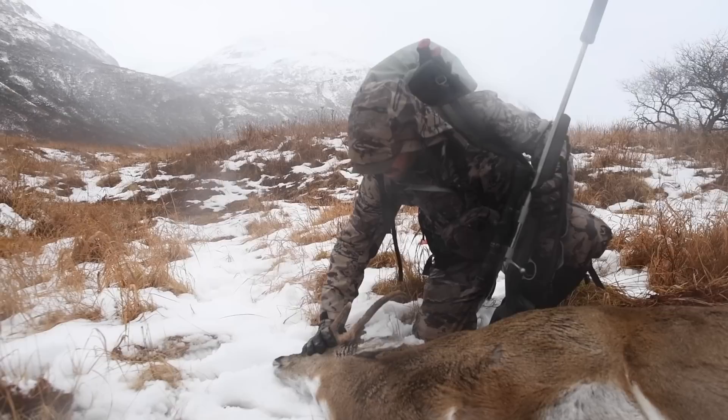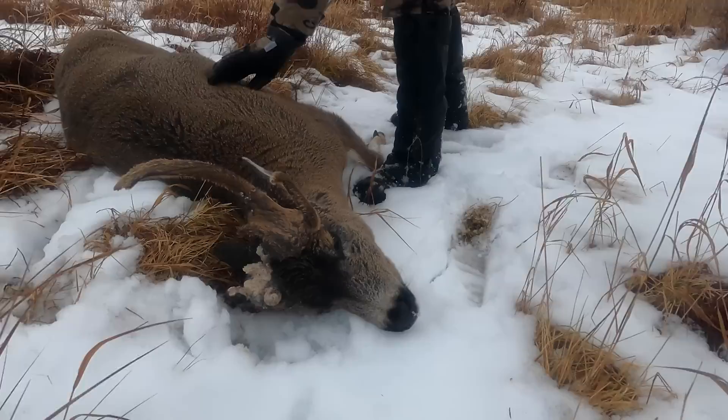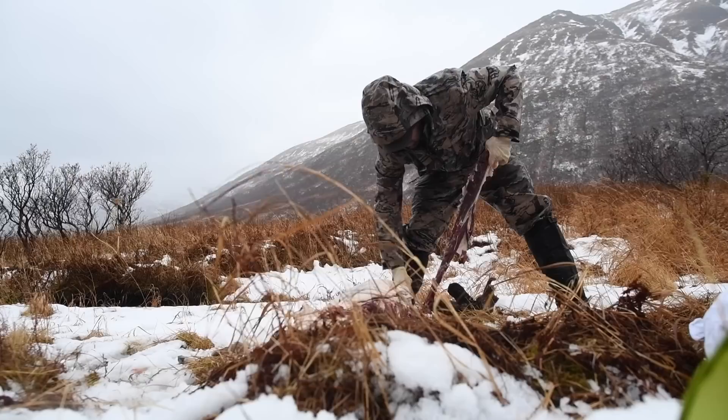Look at this buck — that's so cool. Nice deer. Still in velvet, so it's definitely what people call a cactus buck. He's probably going to be really fatty because he wouldn't be rutting even late like this. If I was to choose a deer — he's going to eat really well — this is the deer I'd choose.